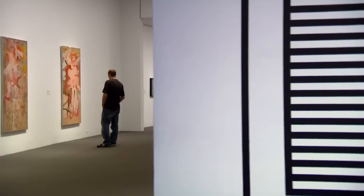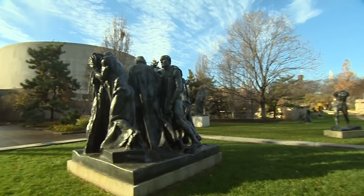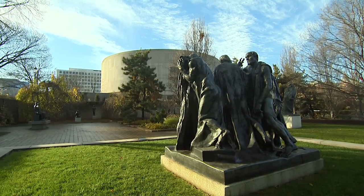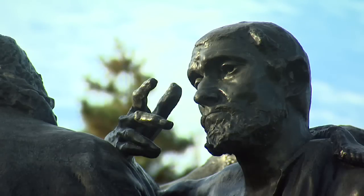We have two parts of our collection: the part that's housed indoors, and we also have our outdoor sculpture garden where you will find some of the most prominent artists of the 20th and 21st century.